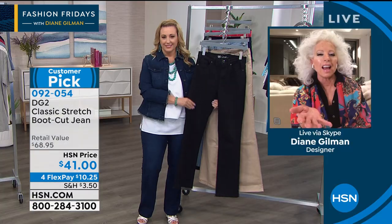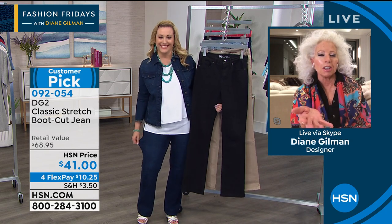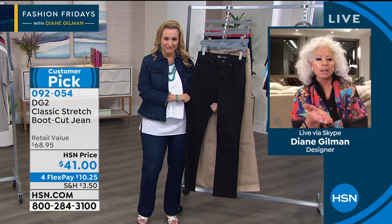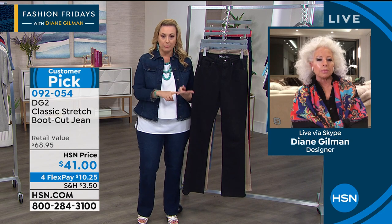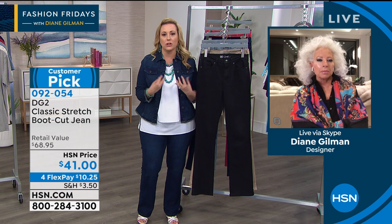Diane, we've got to tell your story — I walked in tonight wearing my own DG2s in indigo. Doesn't that tell the story? I don't know how many I have, but I have black, indigo, chambray — boot cut, skinny — I've got an entire wardrobe of DG2 because I know it's going to fit me.